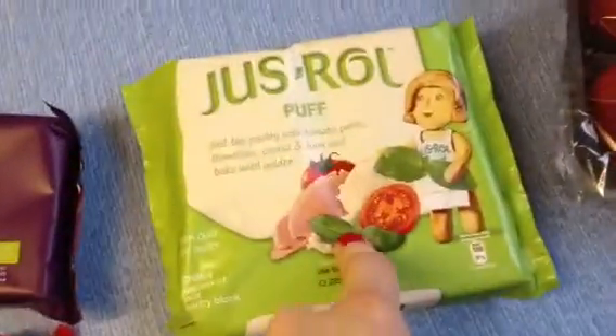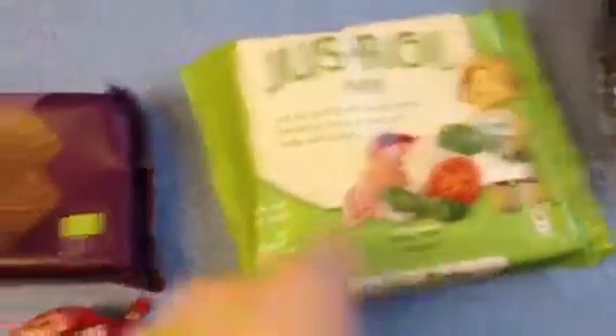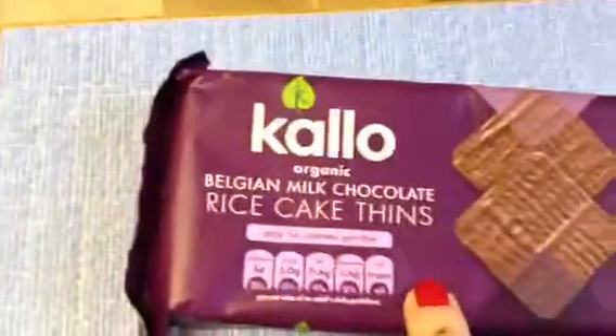Puff pastry — I'm making a turkey pie this week. And these rice thins were on offer at £1.